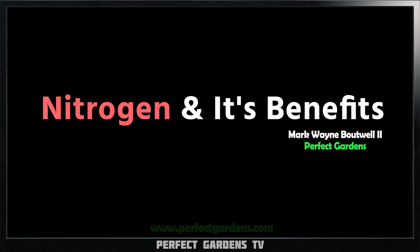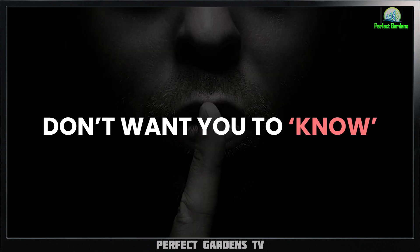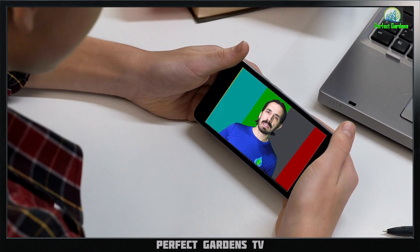In this video, we're going to talk about nitrogen, its benefits, and one secret all of the best growers don't want you to know. Make sure to stay tuned to learn all about it.